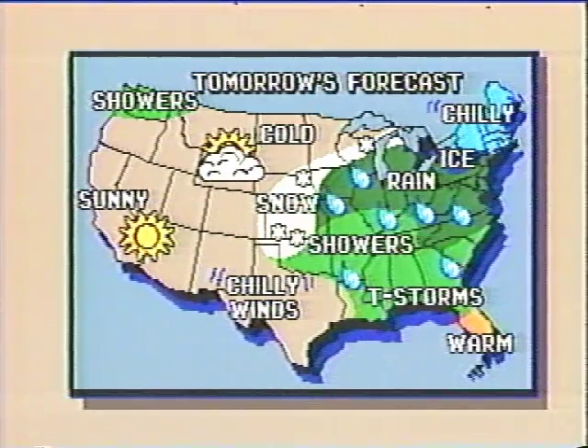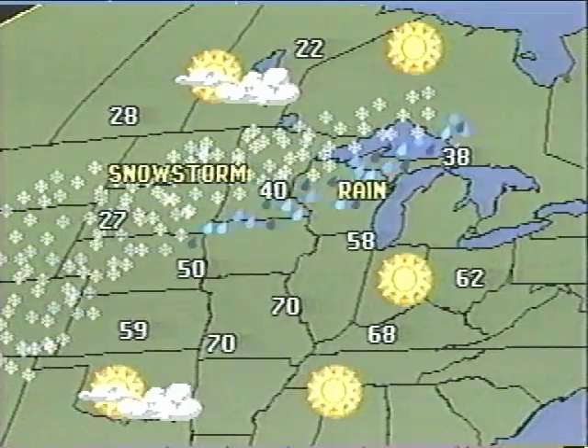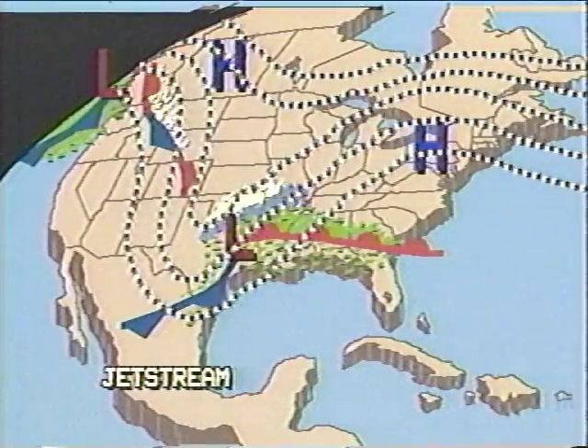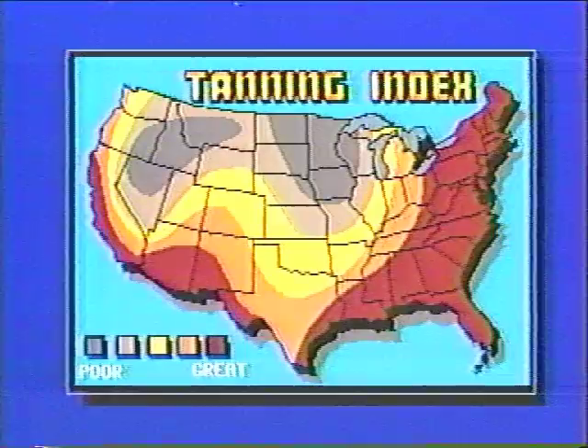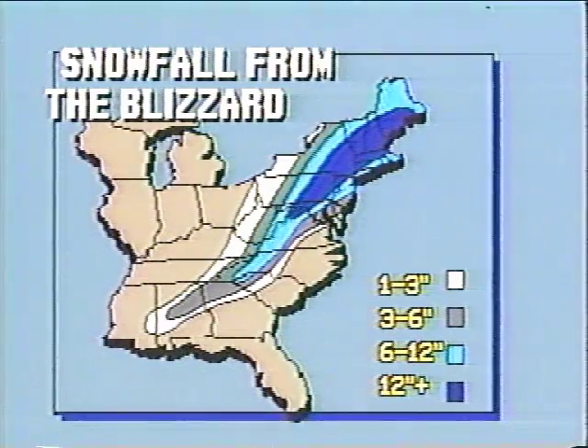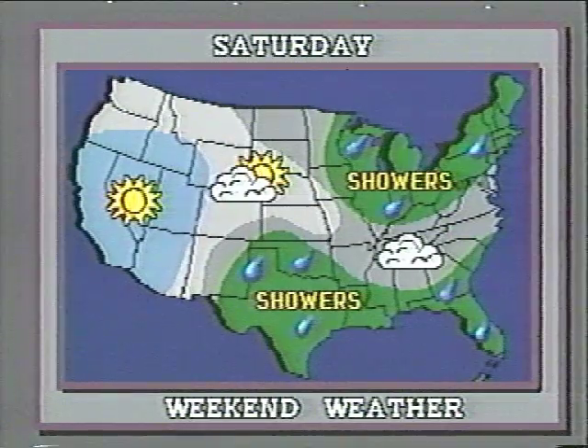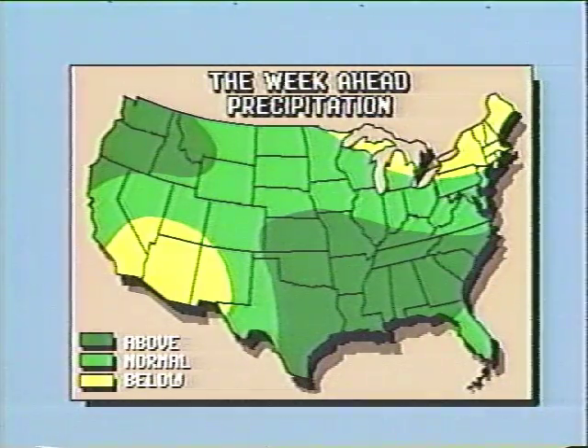AccuWeather graphics are backed by an organization that has been providing weather information for over 26 years and now serves thousands of clients worldwide. All data for AccuWeather graphics is carefully analyzed and prepared by a staff of over 150 meteorologists, artists, computer programmers, operators, and technicians working together as a close-knit team. AccuWeather's meteorologists have a combined experience of over 750 years.